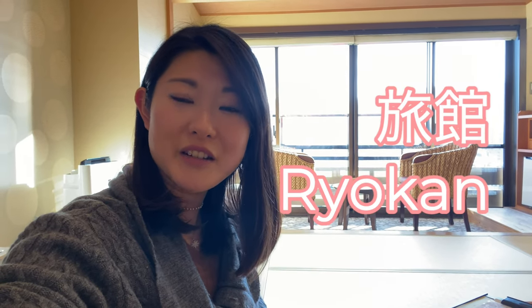Hey guys, welcome to my channel Tokyo Foodie Sarah. In this video today I want to show you what a ryokan is like. A ryokan is a Japanese style hotel, and this place I am in right now is located in Atami. Atami is around about two hours away from Tokyo by car, or just one hour away by the bullet train.